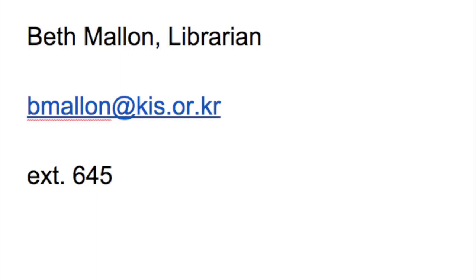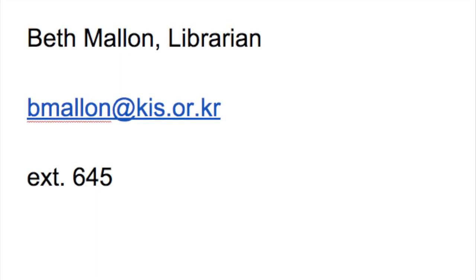Now that you've seen this quick slideshow, please feel free to drop into the library. We're always happy to have company and visitors, and we're happy to see you anytime you come. Come in and visit us a while.